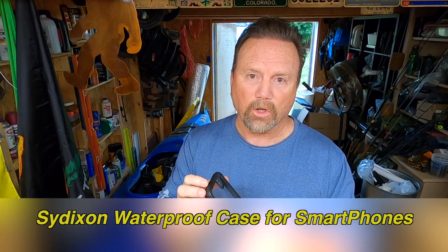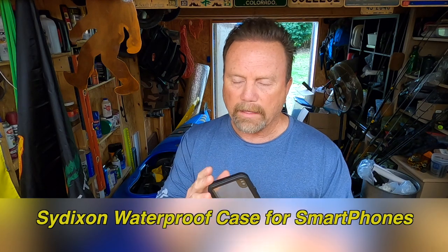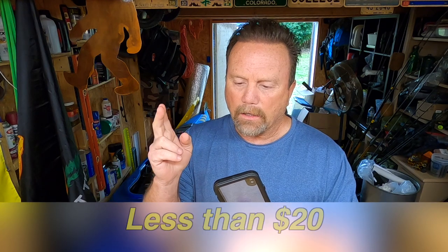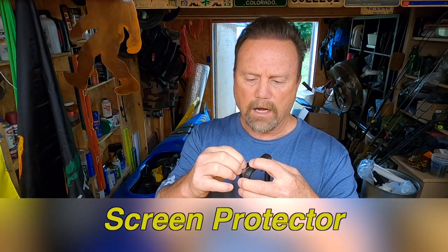So let's keep this kind of quick. I found this by accident — no one referred me to this one. I was just on Amazon looking and I took a chance on this one. These things are less than twenty bucks. They make them for all different kinds of phones, so if you're looking for a waterproof protective case for your phone, be it Android or iPhone or whatever, chances are this company makes it, and like I said, this one is less than twenty dollars.